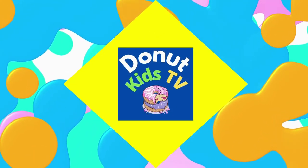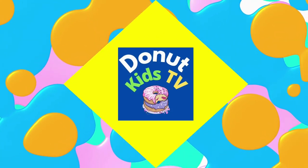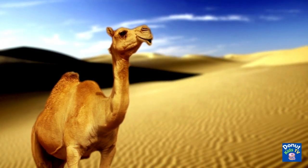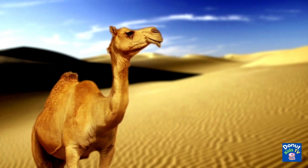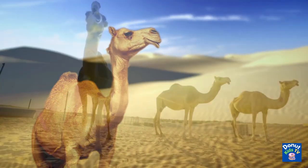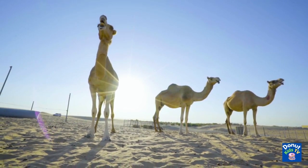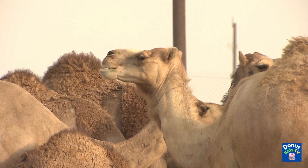Donut Kids TV. Camel is well known for having a humpback and living in the desert. There are lots of fun things to learn about the camel. Keep on watching for some fascinating facts about this animal.